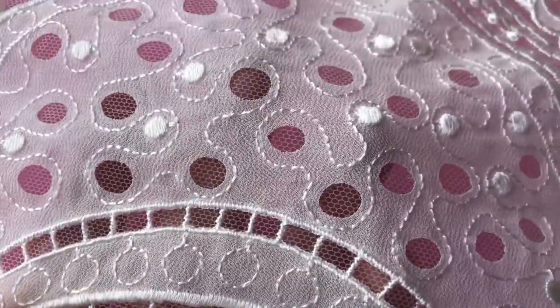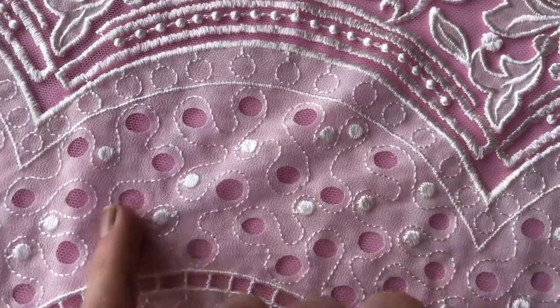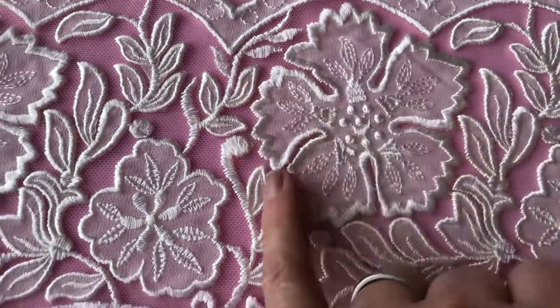We've used some Georgette fabric to embellish the tulle base, which has been beautifully embroidered using single threads and more dense threads to give it some definition and highlighting.